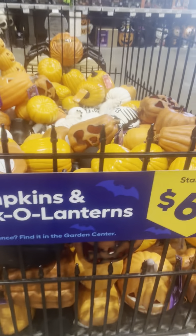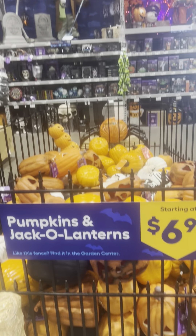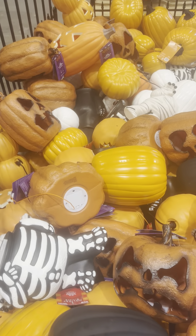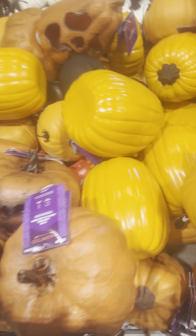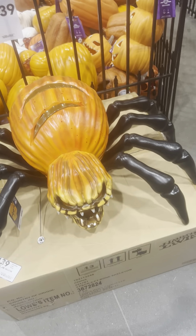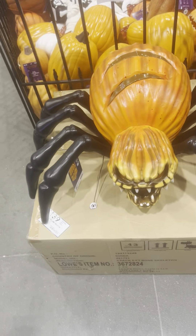These Bluetooth speakers can play any song for you. And they're starting a deal — pumpkins and jack-o-lanterns starting at $6.98, so basically $7. They have a pretty good selection of pumpkins, especially for $7. Not sure if they're doing it at every location, but that's cool. I have this pumpkin spider — for some reason it has blood on it, not sure why.